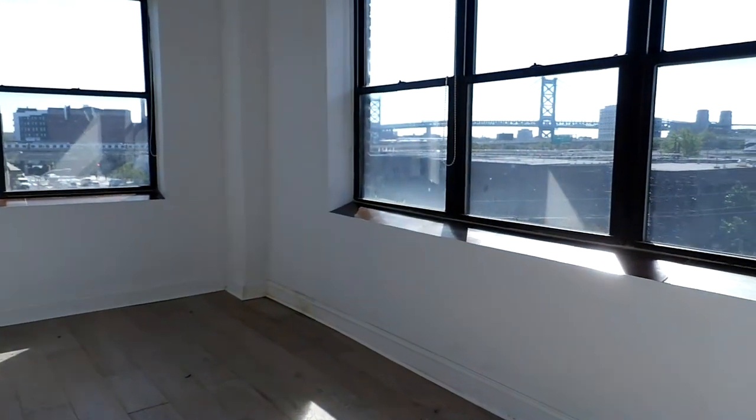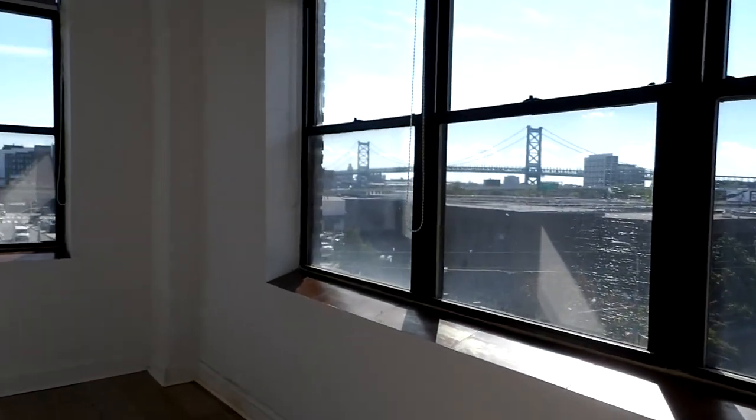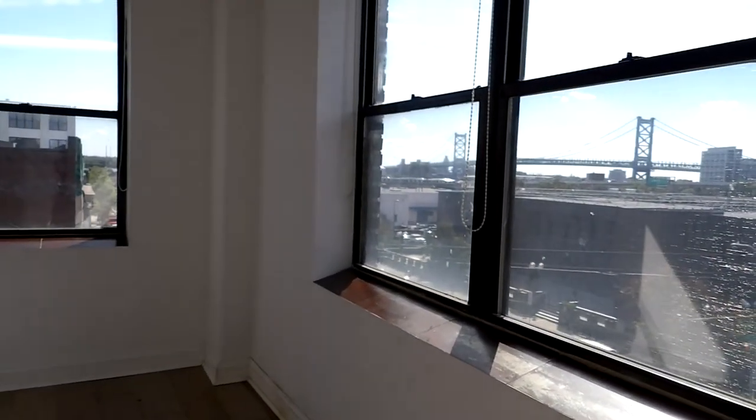And the third and final bedroom — you get a great view of the Ben Franklin right over there. And that is 301 Spring Garden.